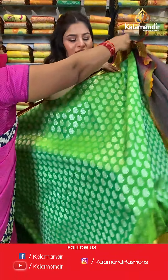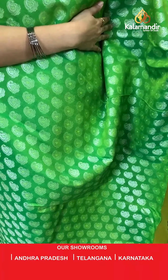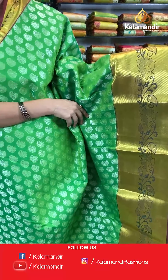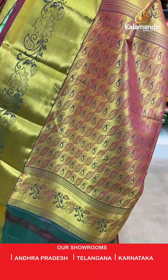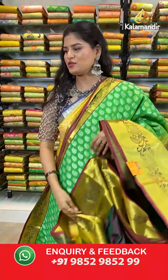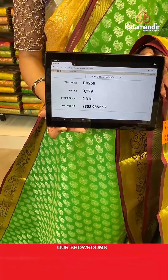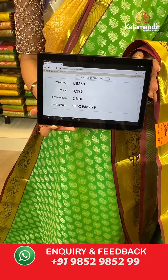One more colour option from the same pattern in a light green colour. All over the body you will find silver zari parsley buttis. Talking about the border, we have a contrast border where all over the border you will find golden zari kadhi lines as well as a lovely flower pattern. This saree has a contrast rich pallu and it is paired up with a contrast plain blouse along with the border. Saree code is BB260, original price Rs 3,299, offer price Rs 2,310. To place an order, take a screenshot along the saree code and send it to our WhatsApp number which is 98529852299.